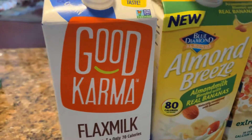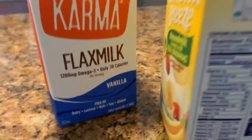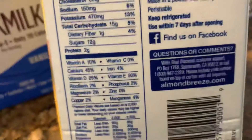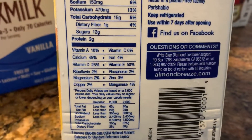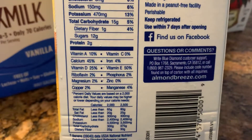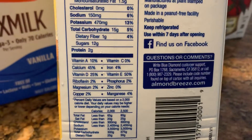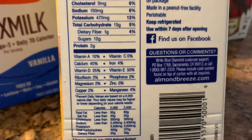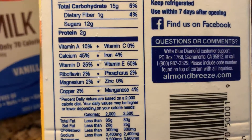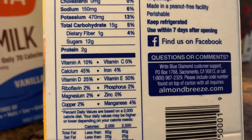And the Almond Breeze — let me check the nutrients. Wow, it has a lot: vitamin A at 10 percent, calcium at 45 percent, vitamin D at 25 percent, and vitamin E at 50 percent — that's high!